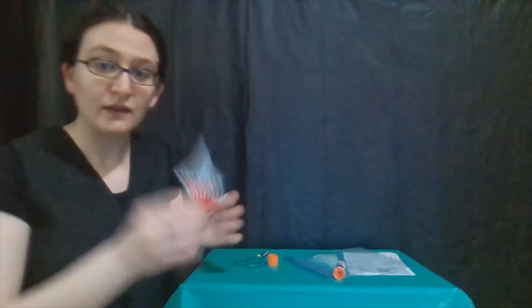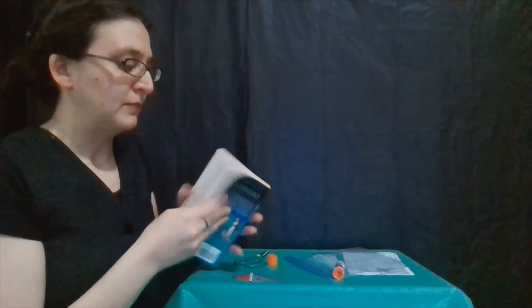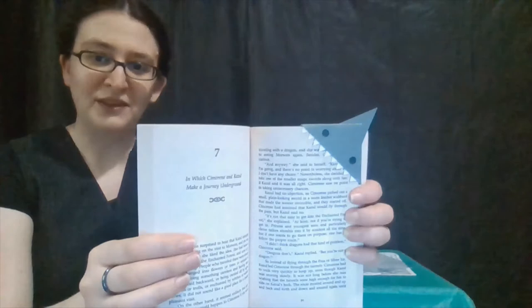Here we go. We have our little bookmark shark friend. Once you're sure the glue is dry, you can grab a book that you enjoy, find your place, and go ahead and mark it with your friend.